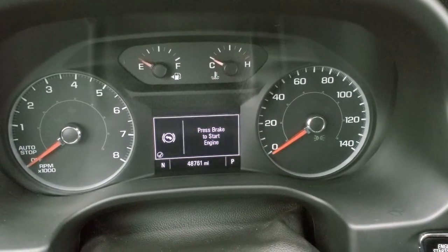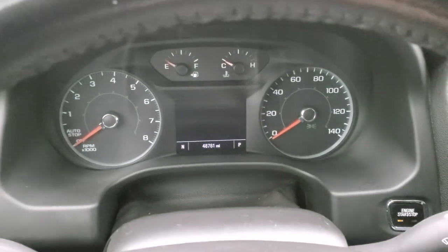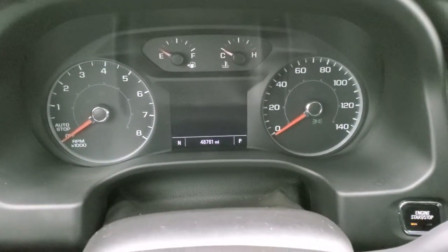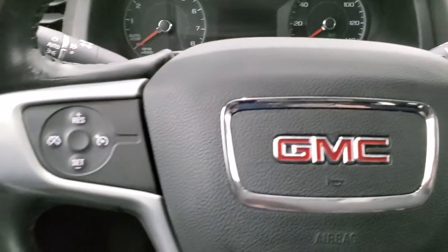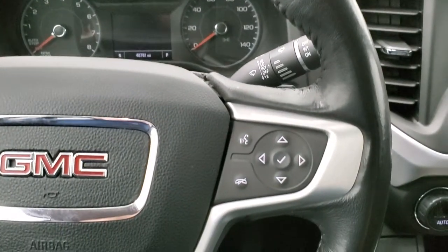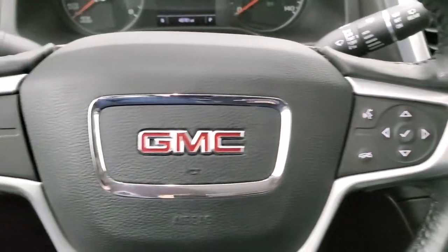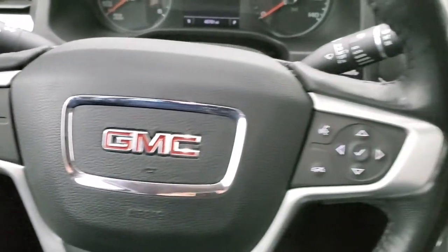You can see that this one has 48,761 miles. You do get a compass display, and it has a digital speedometer as well. The instrument cluster is very nice and clean. You get the leather-wrapped steering wheel — no major scuffs or scrapes on there. Bluetooth and information center controls are on the right, cruise controls on the left, and you do have audio controls in the back.